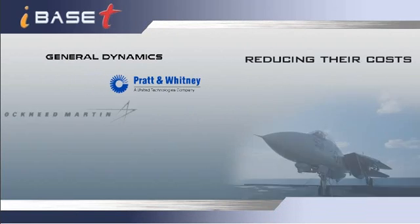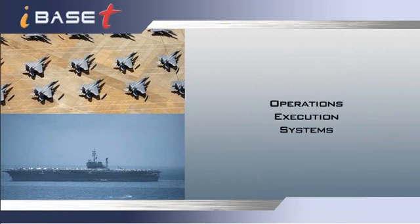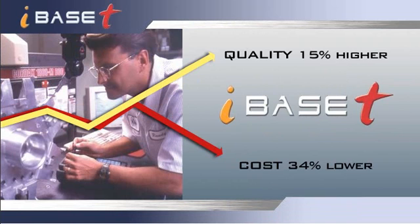Leading manufacturers are reducing their costs while improving their process quality. Over the last three years, companies using operations execution systems achieved 34% greater cost reductions and 15% higher yield improvements. This important three-minute message will highlight how iBase-T can help you attain similar results.